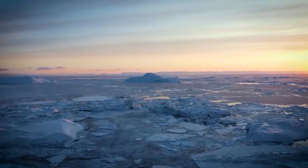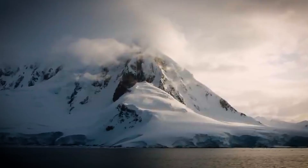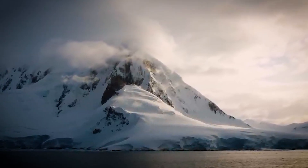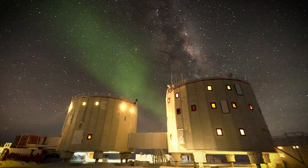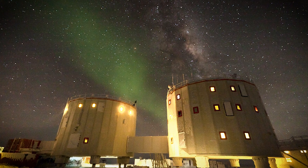Still, this lonely station plays a huge role in science. It helps researchers study climate change, glaciers, and even space. The station has two main towers that stand on hydraulic legs.